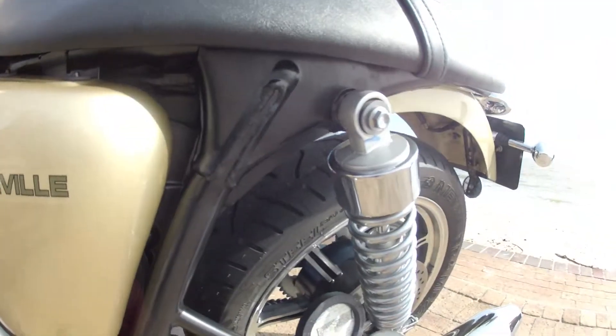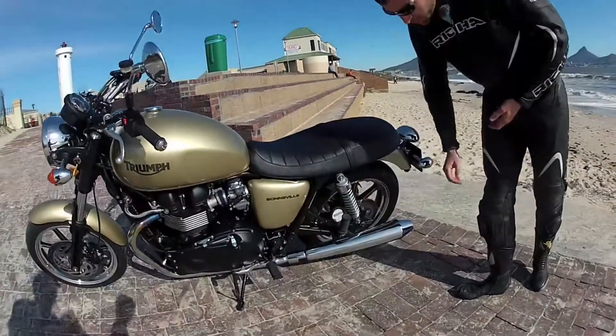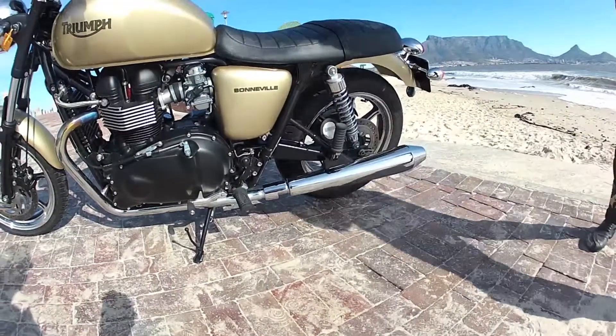At the rear it's a similar story. First of all you've got the sort of old-school suspension with the springs. You've also got the twin exhaust pipes really low down, close to the ground.